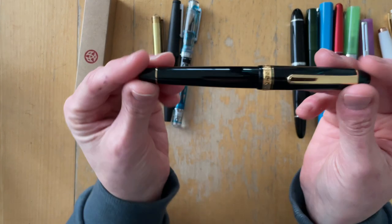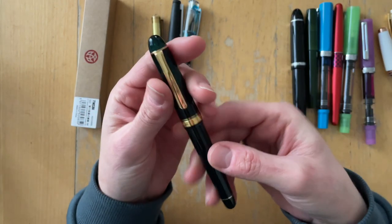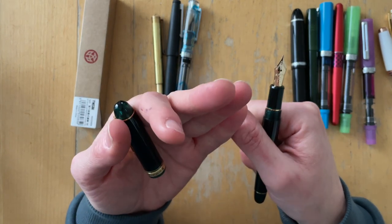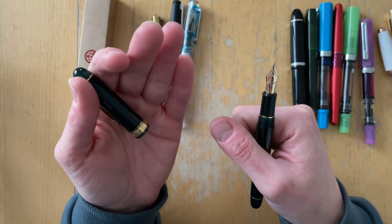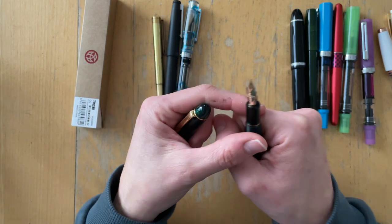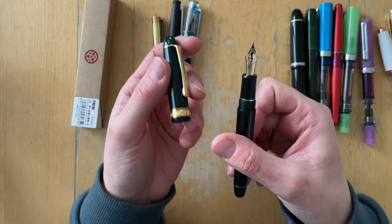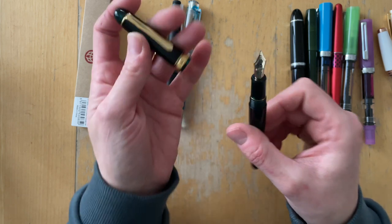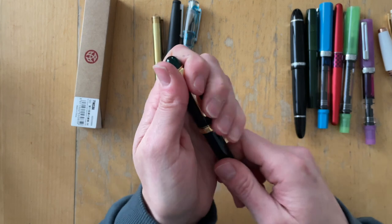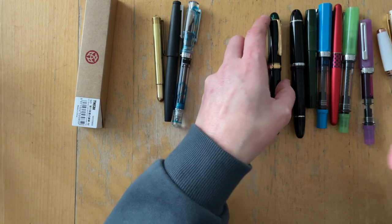Then I saw Lisa Pearson show a Platinum 3776 and she talked about how good the price was on Amazon. I purchased it for about $86, but had a coupon and gift card that brought it down to $60. I was super afraid of this nib because I'd heard it was the stiffest of all the beginner entry-level gold nib pens. But it is one of my favorite pens that I have used since I got it.